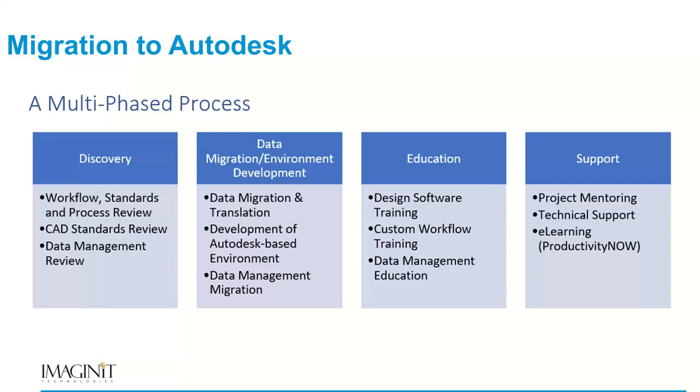Then there's post-implementation support and project mentoring. We'll have mentors assigned to organizations so they can work with people on the new platform and help them over the speed bumps as they're learning. We use technical support from our technical support group for issues like why software is behaving unexpectedly, as well as supporting actual design work on the new platform. Our e-learning platform, Productivity Now, is a 24/7 learning portal that operates within the software environment — you can ask it questions with a searchable database, making it a great post-implementation support tool.